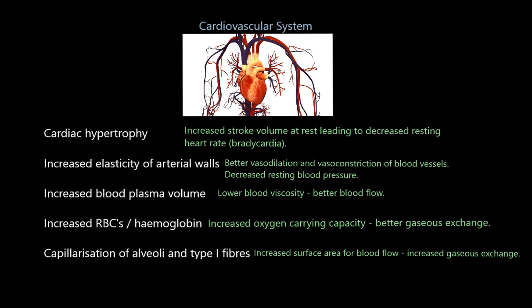Finally for the cardiovascular system, there's capillarization — you're going to build more capillaries in the lungs, surrounding the alveoli, and also more capillaries in type 1 muscle fibres. Type 1 muscle fibres are slow-twitch muscle fibres built for endurance. With more capillaries in your alveoli and in your type 1 muscle fibres, you've got greater surface area inside the lungs and inside the muscles, leading to better and increased gaseous exchange. You're able to get more oxygen from the lungs and deliver and diffuse more oxygen into the muscle tissue.